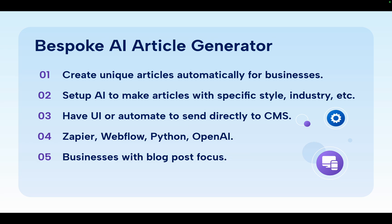Next is the bespoke AI article generator. This is a very entry-level one that a lot of people do. What you can do is create unique articles automatically for businesses. An easy way to show value is to ask how much time they spend writing articles or whether they pay somebody to do it. You can set up an article generator that'll generate articles easily, maybe with just instructions of what it wants to be about. Using their past articles, their style, their industry, and what posts should be about, you can get solid unique articles for them that they can automatically post to their websites or on LinkedIn.